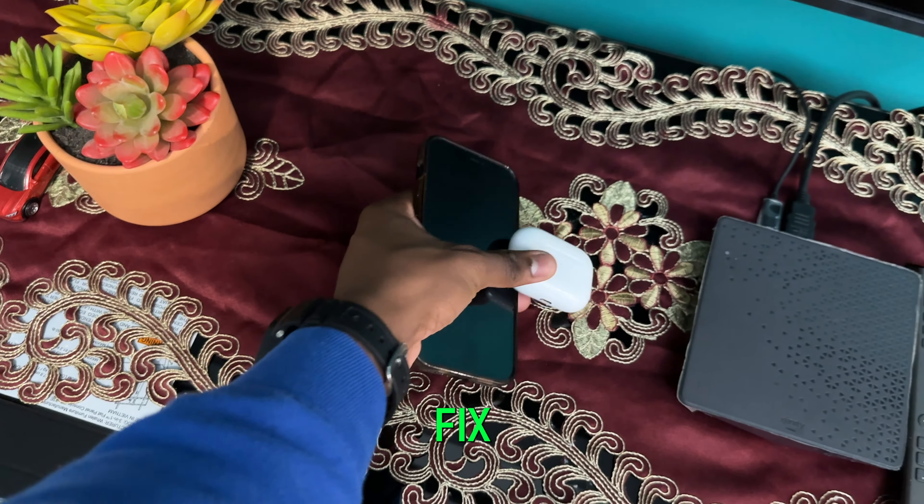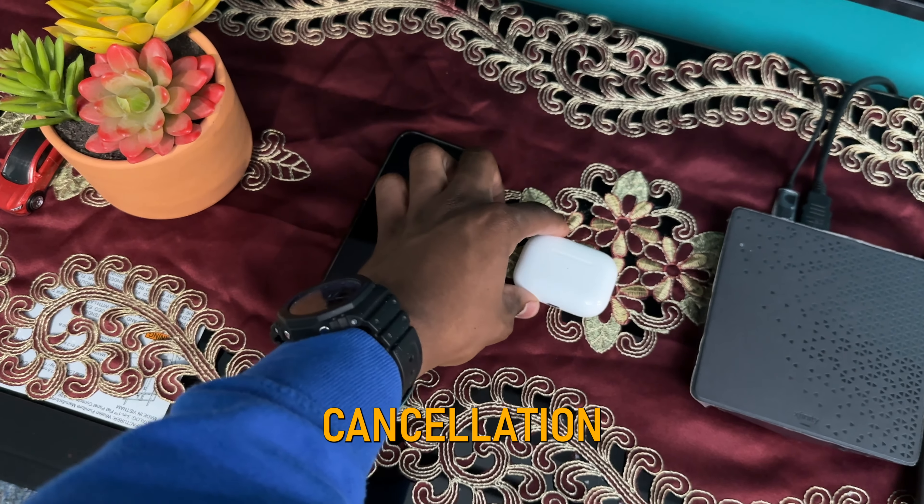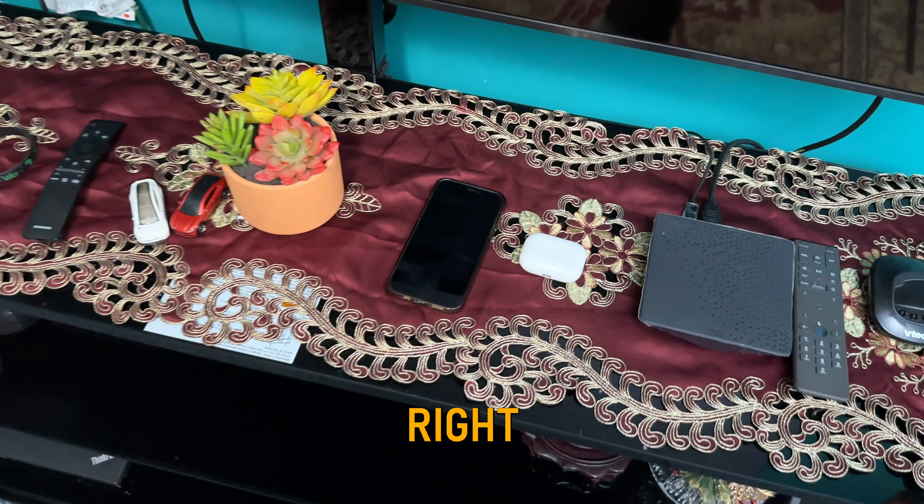Today I'll be showing you ways you can fix your AirPods Pro 2 noise cancellation issues. Let's get right into it.